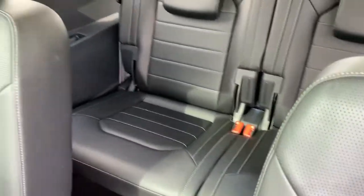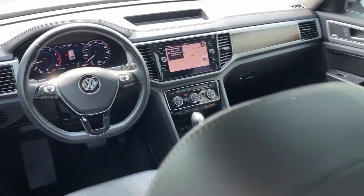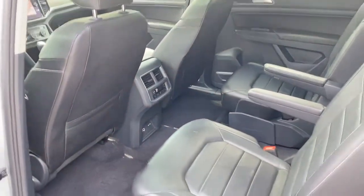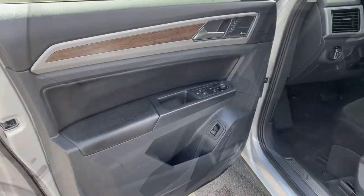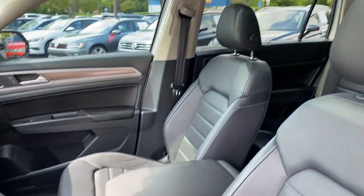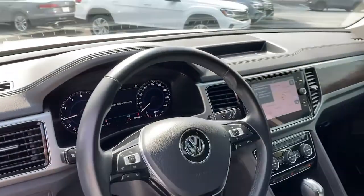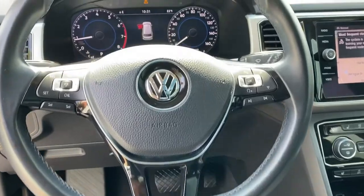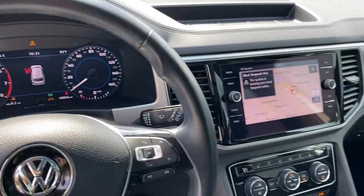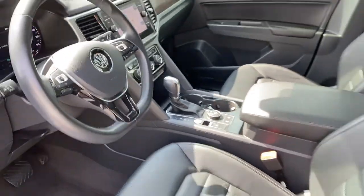Feel prepared for whatever the road has in store in this capable Atlas. Treat yourself to a test drive today. Our staff will toss you the keys and give you an outstanding customer experience. We'll see you next time.